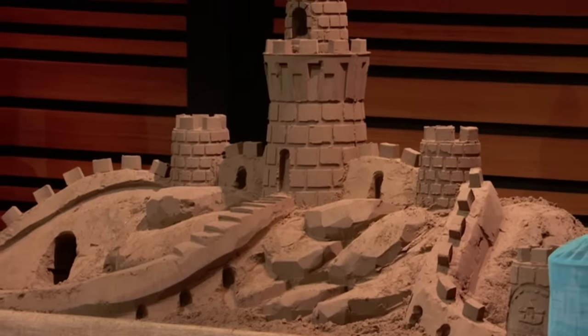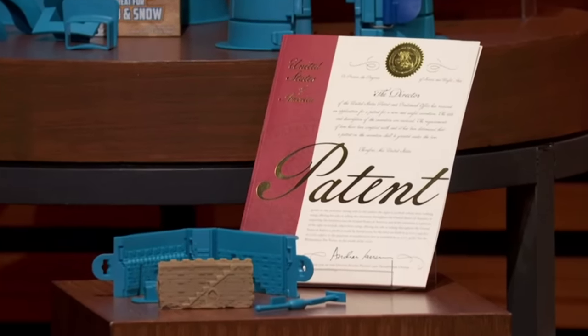How long does that take? That took me under two hours. I see a patent — do you want to tell us about that? We have 12 patents worldwide.